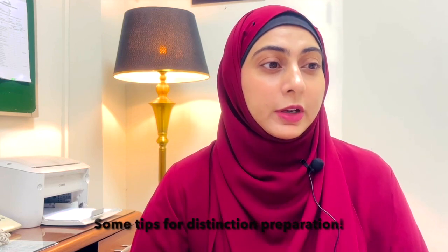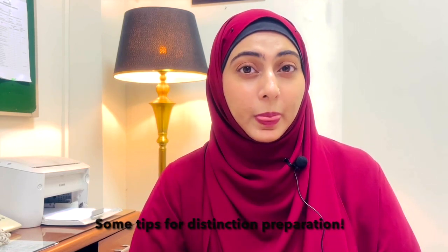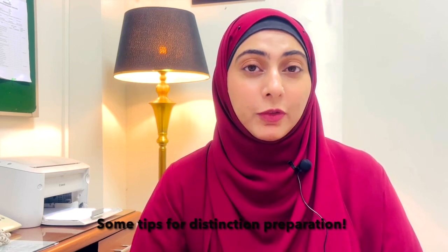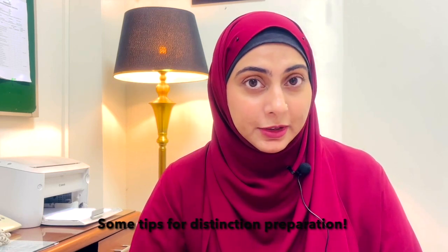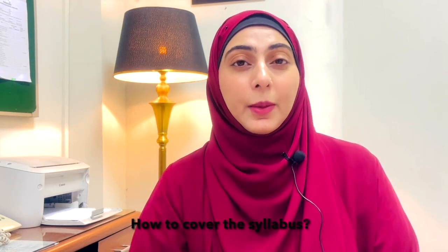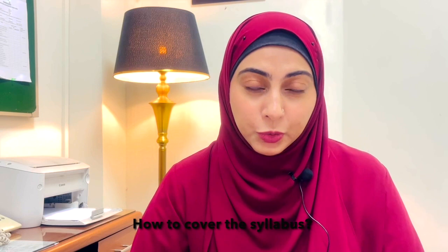Jameel asked for some tips for distinction preparation and how to get distinction in pharma. Don't worry about this — if you have studied well throughout the year and your concepts are solid, we are going to help you achieve distinction, inshallah. Harim asks how to cover the syllabus — we have a map for you at the end of this video.